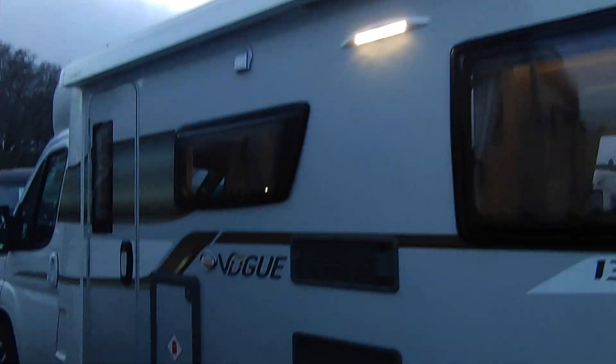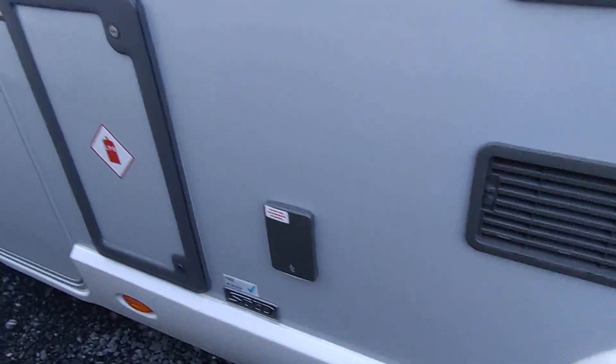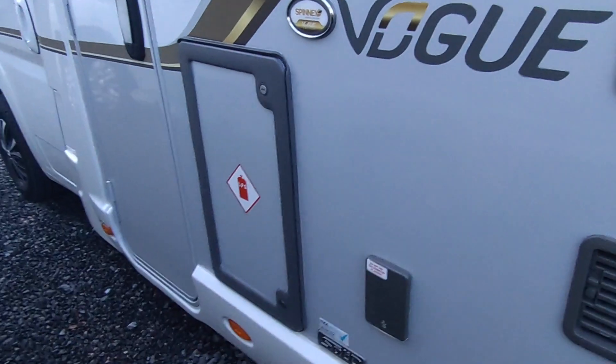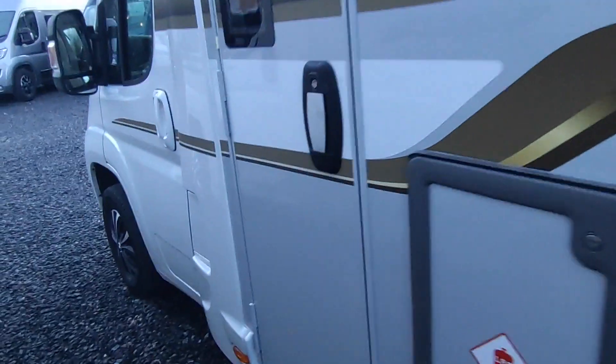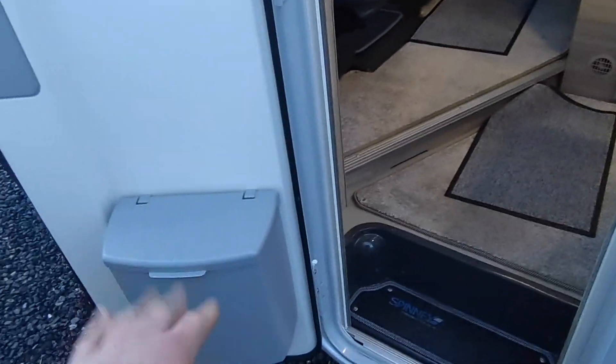There's a fridge vent for your three-way fridge freezer, a full-length Dometic wind-out canopy with LED awning light, and a gas barbecue point hooked up to whatever gas you have in the gas locker. That little vent up there is for the factory-fitted microwave. You've also got colour-coded door handles and colour-coded bumpers — it's a great-looking one.